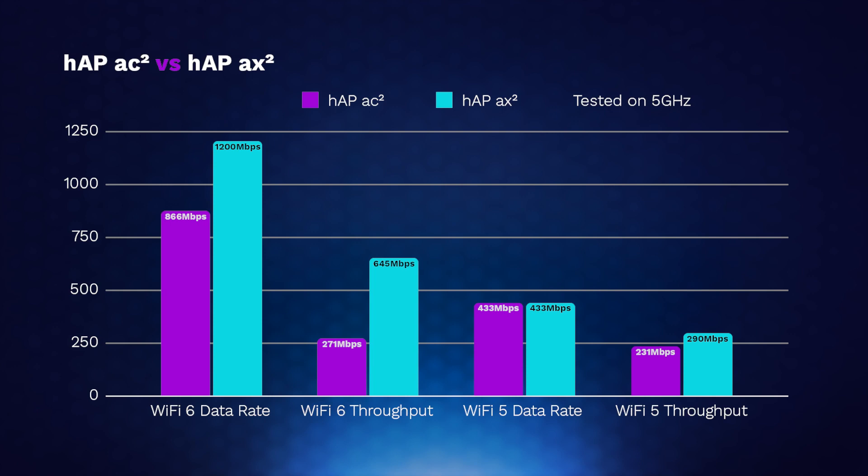There's no real difference when using Wi-Fi 5 clients. If you are looking for an upgrade without a huge price jump, the AX2 is an obvious choice.